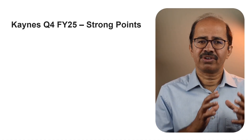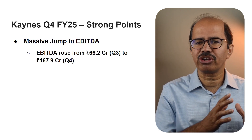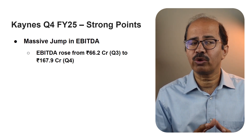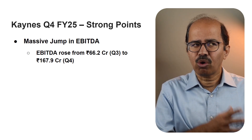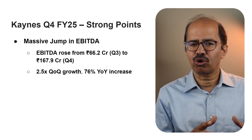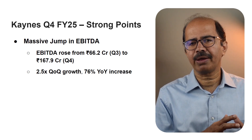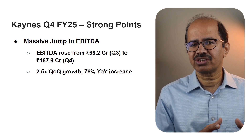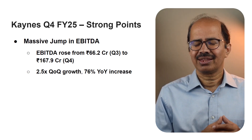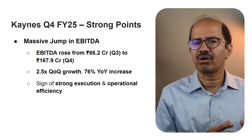The numbers speak for themselves and they are quite impressive. First off, the company delivered a big surge in operational EBITDA. EBITDA rose from 66.2 crores in Q3 to a solid 167.9 crores in Q4 of fiscal year 2025 — that's more than 2.5 times growth quarter on quarter. EBITDA was also up by 76% year over year, from 95.2 crores in Q4 FY24 to 167.9 crores in Q4 FY25. This is a clear sign of improved execution and operational efficiency.